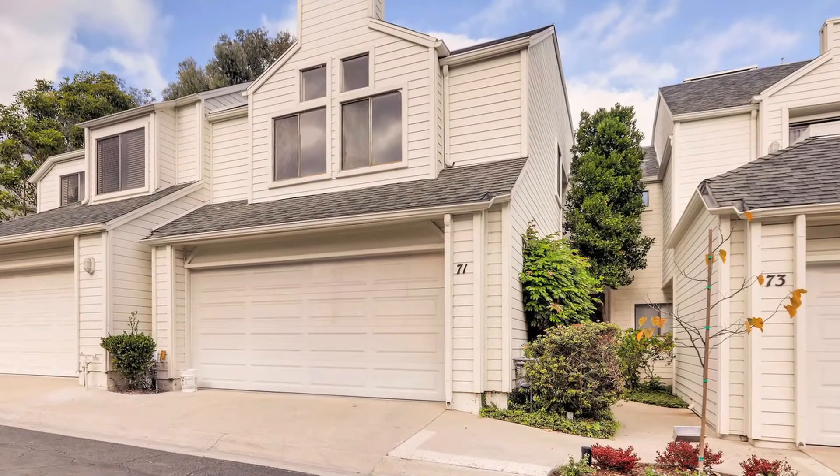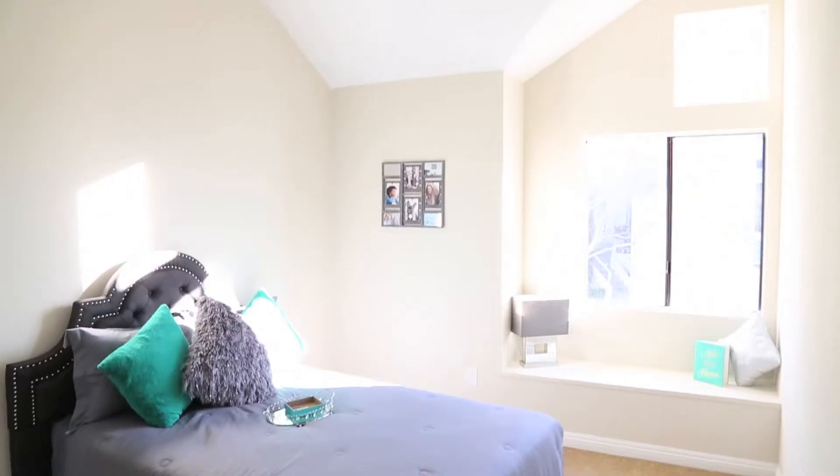I'm Emil Belvin and I'm a realtor and investor here in the Los Angeles area. I'm sitting in a property that I just put on the market this week. It's a townhome here in San Pedro.